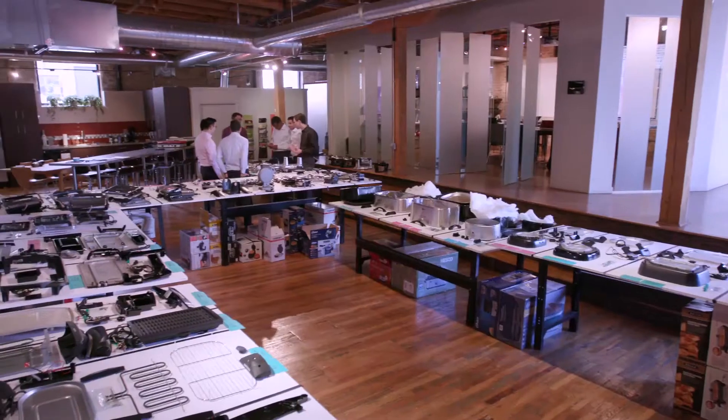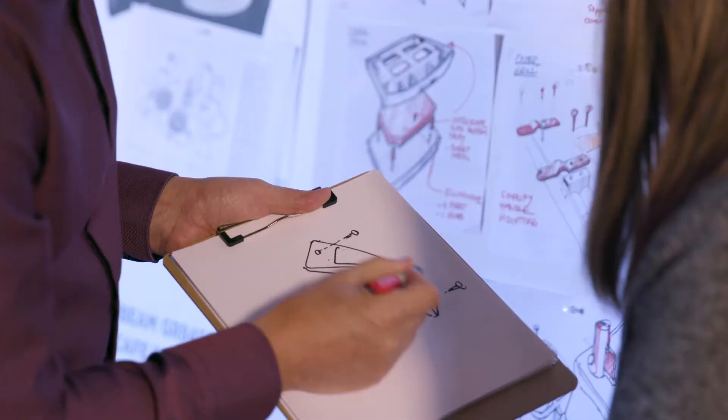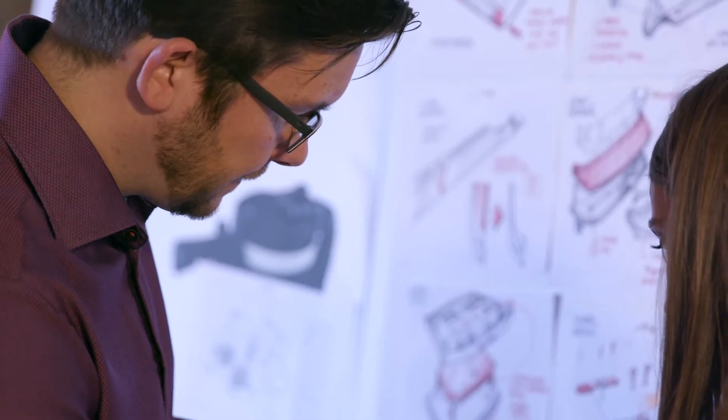Product teardown is the process by which we look at consumer goods and dismantle every component of the product to identify different ways in which we can re-engineer or redesign them. We have a suite of tools that we use to cost ideas out and really quantify the opportunity that we find in these products.